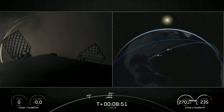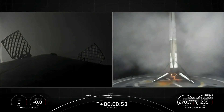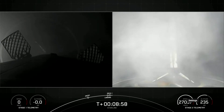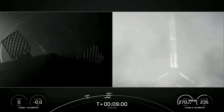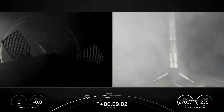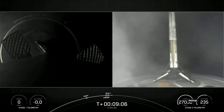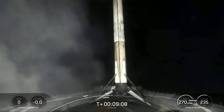Stage one — landing is confirmed. There you can see Falcon 9 has landed. This marks the 138th landing of an orbital class rocket and the 110th reflight of a Falcon 9 first stage booster.